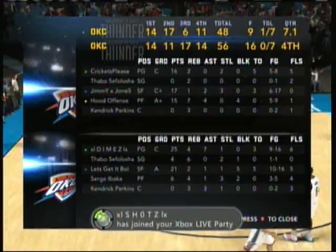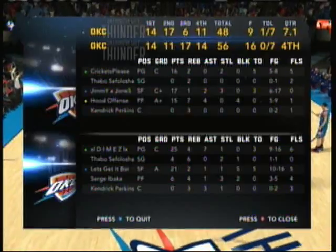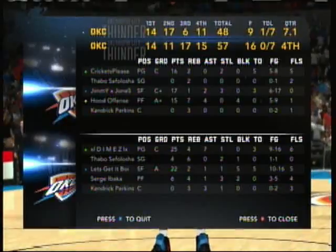Ibaka's got four points now in the quarter, offensively just hammering away in the paint. And that's ten straight points inside.